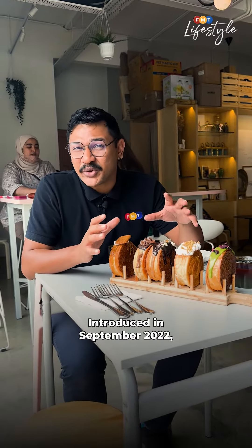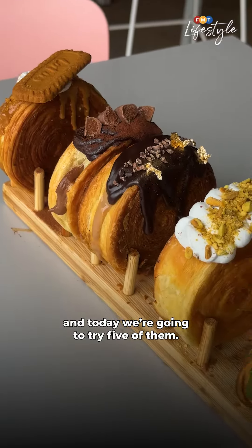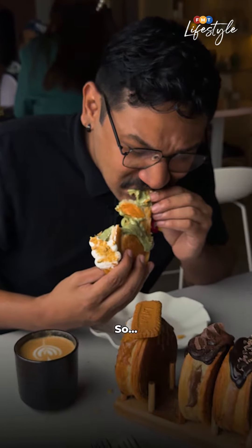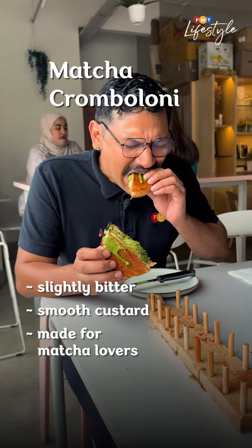Introduced in September 2022, The Baking Experiment actually has a few signatures. And today, we are going to try five of them. As the saying goes, never speak with your mouth full. So…